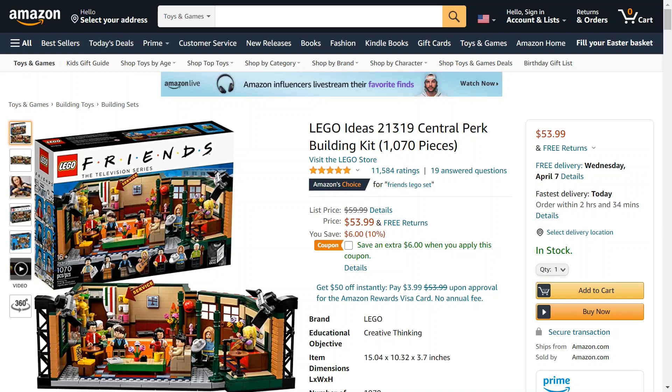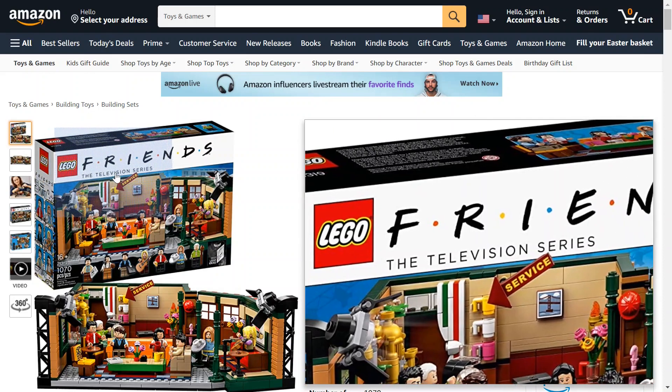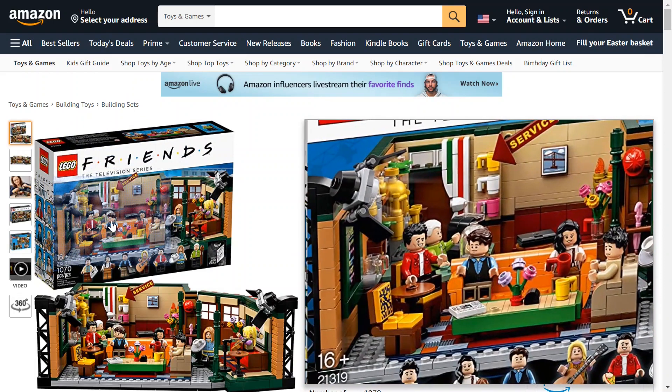So the LEGO Ideas Central Perk Building Kit — I'm sure they have a bunch of different numbers for different sets — has over 1,000 pieces from the Friends TV show. This is the coffee shop that most of the show takes place in, one of the most iconic locations in the show.